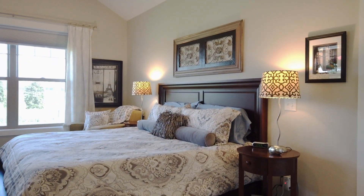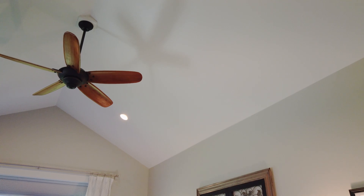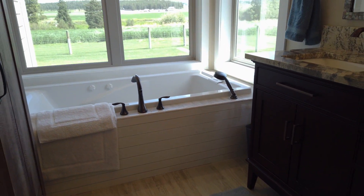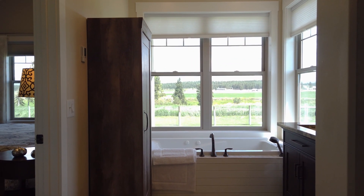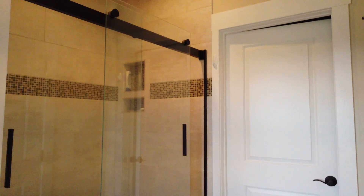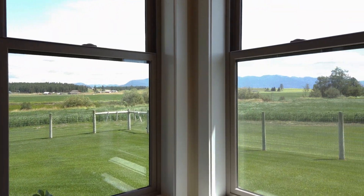Now we'll check out the master bedroom, and then the master bath. We have heated custom tile work to keep those feet warm, a custom tile shower, and a custom jacuzzi tub with windows all the way around to take advantage of those beautiful mountain views.